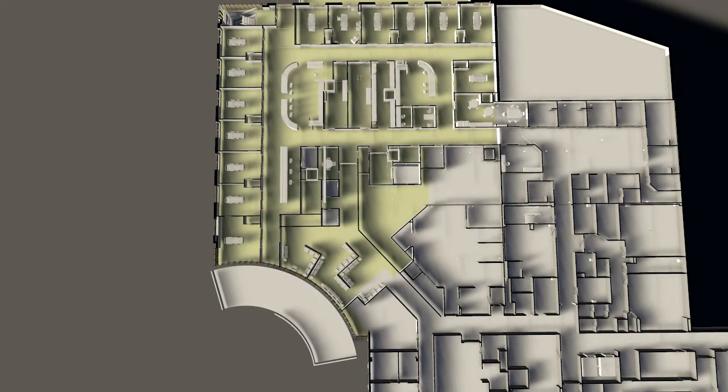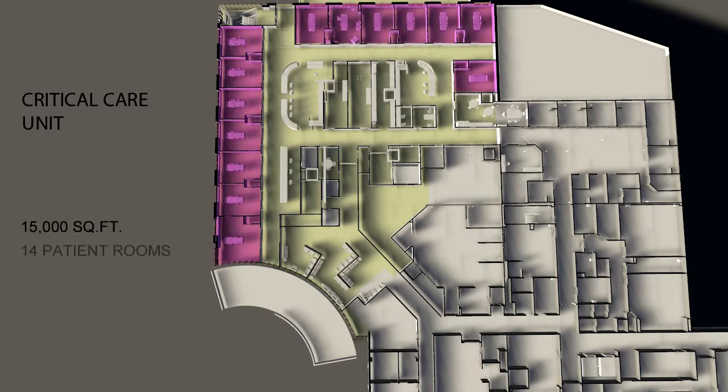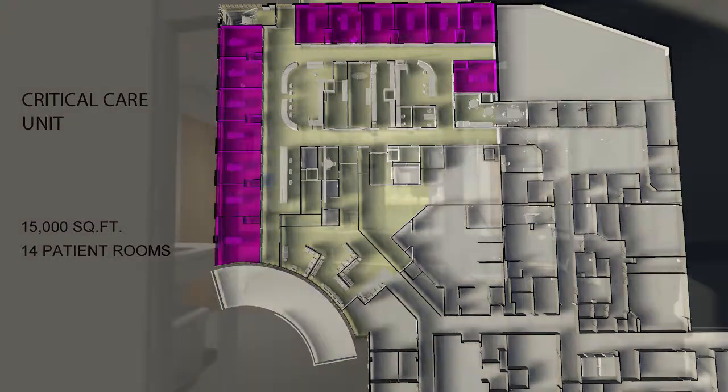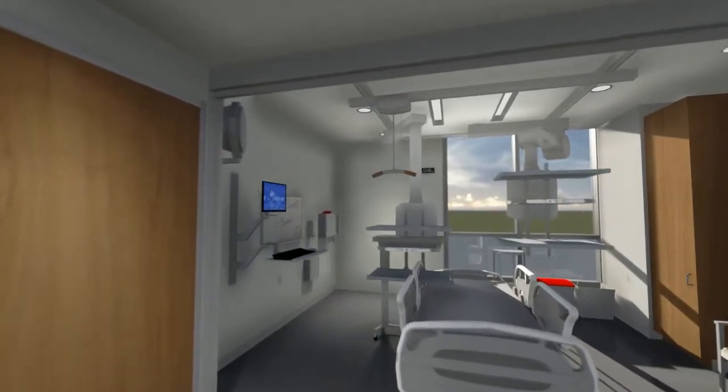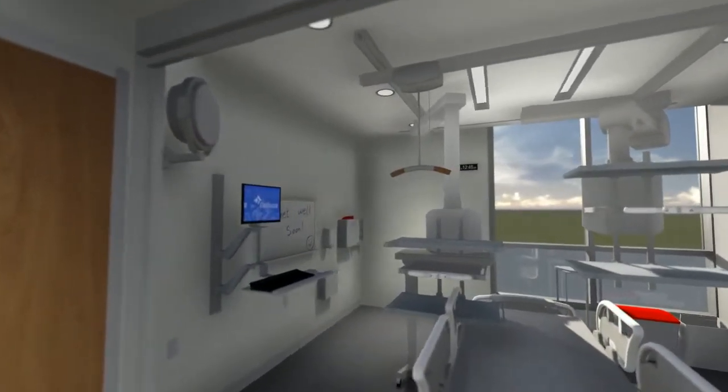The second floor critical care unit adds an additional 15,000 square feet with 14 new large private patient rooms, in addition to the six existing ones. These new rooms are nearly double the size of our existing patient rooms and are equipped with the latest advancements in medical technology.